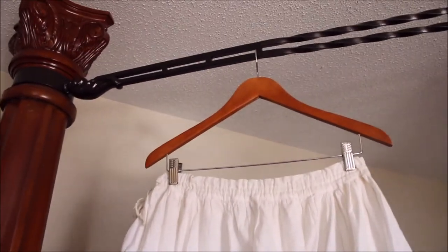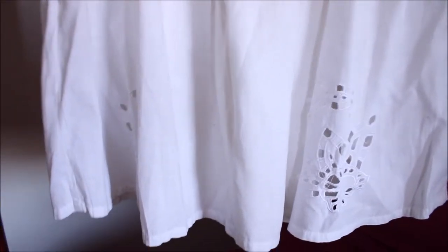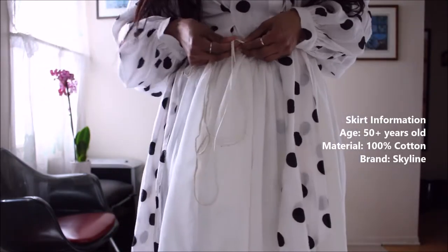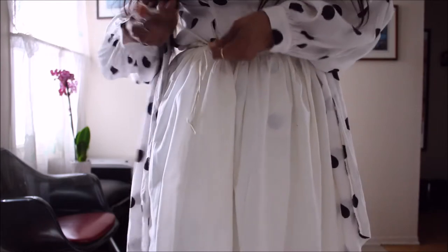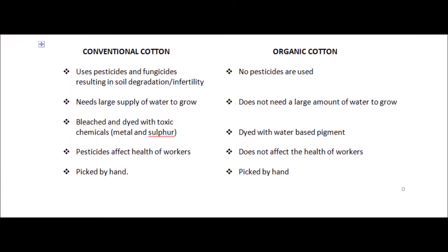Number three is another gorgeous white broderie anglaise, a balloon-style skirt, and I love this piece. Those perforated designs — oh my god, absolutely stunning. This piece is very voluminous and I love that because I love a lot of fabric. It's made from 100% cotton, a natural fiber that I absolutely love. Here is what you should know about organic versus conventional cotton — all you need to know if you're considering investing in cotton pieces in the future.